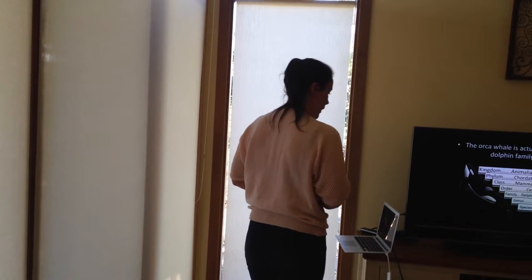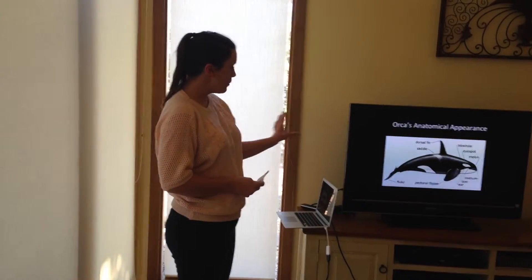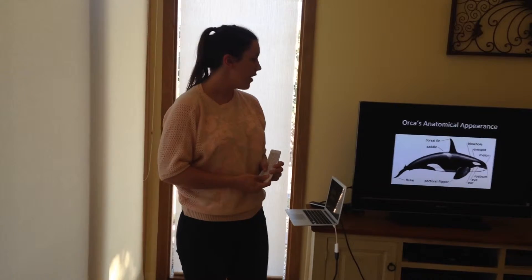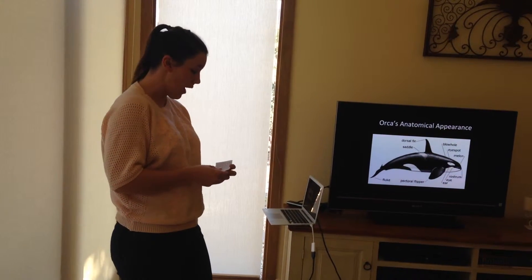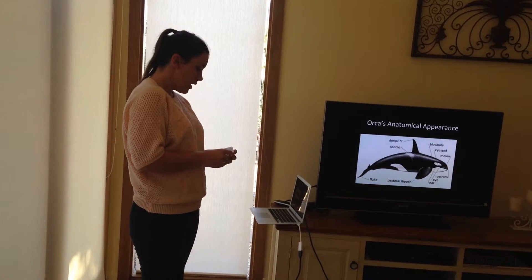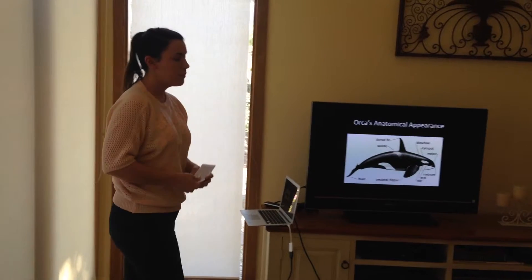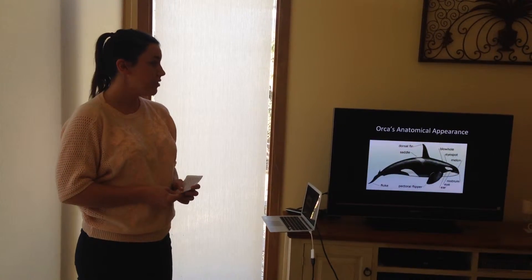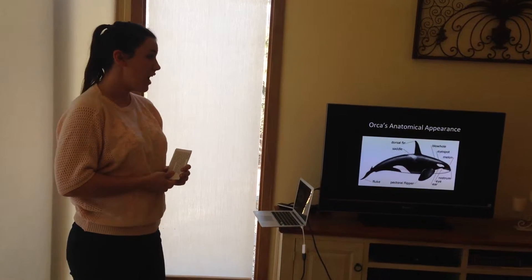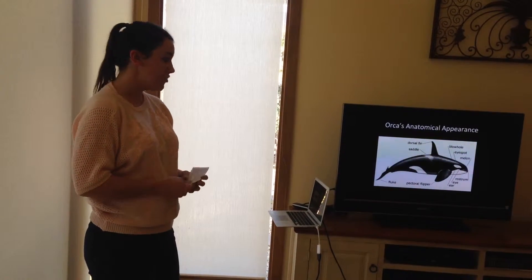Most of you will know what an orca whale looks like. It is a large, streamlined black shape with white patches around the eyes, under the belly, and a grey patch on the back called the saddle strap. These two large pectoral fins can propel this animal up to 50 kilometres per hour in the water. They grow from six to nine metres long and can weigh between two and a half to five and a half thousand kilograms depending on their age and gender.